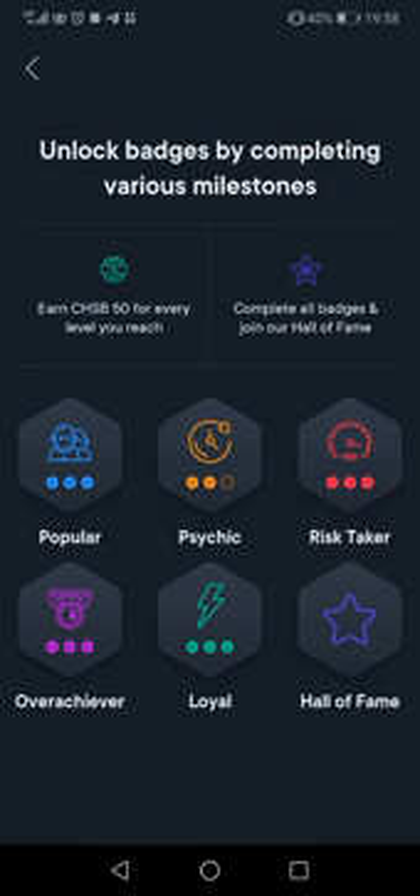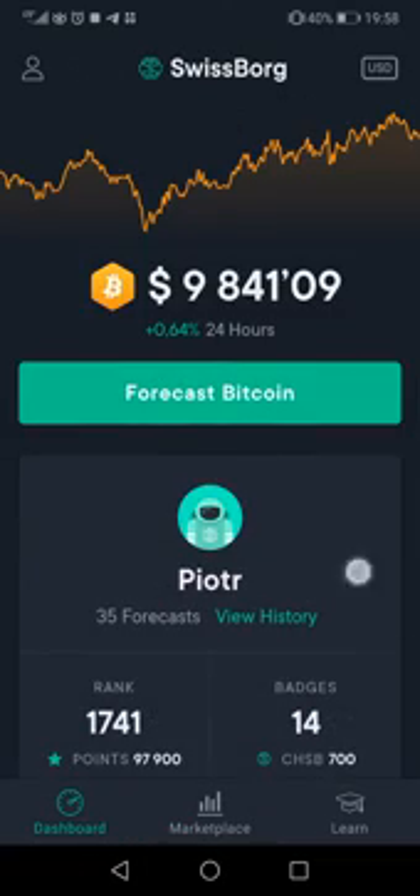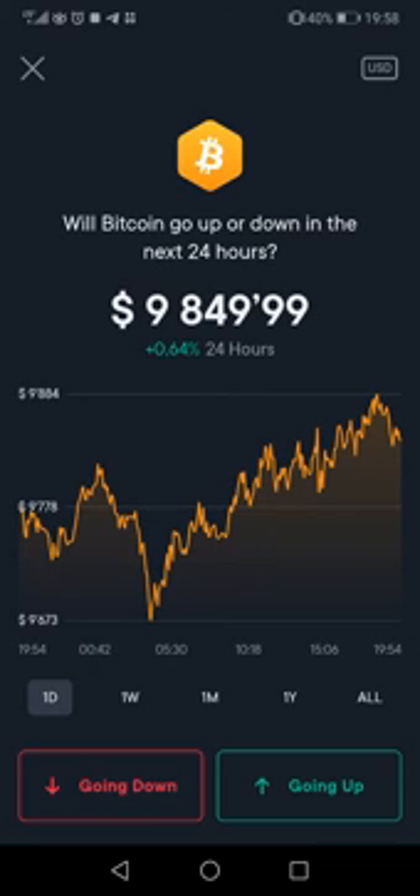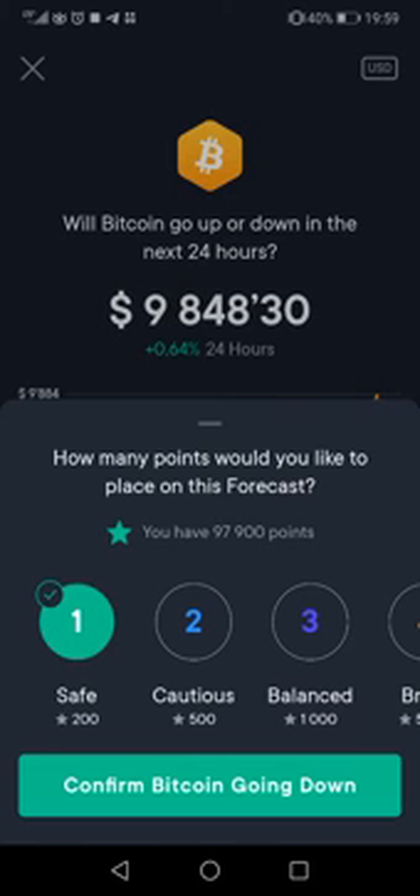Here you have tasks you need to do to earn free tokens. Here is your rank for forecast. Here you have points, and I'll show you how to forecast. Today I said that after 24 hours Bitcoin will go down. In my opinion, I use safe options, because you use your points — if you lose your points, you lose your ranking and your dollar earnings will be less. But remember, tokens are free.